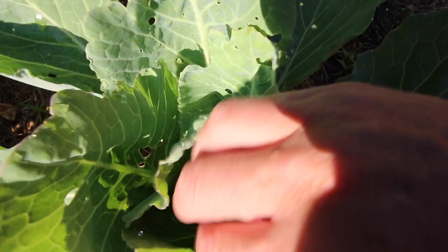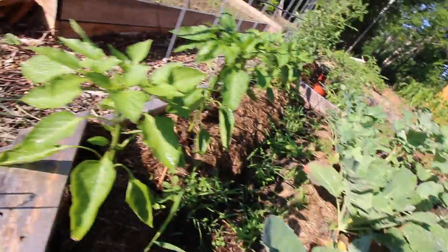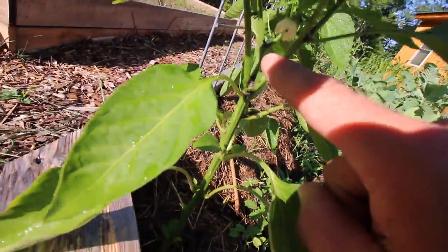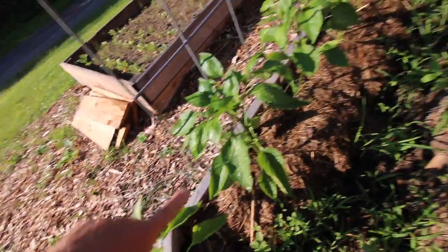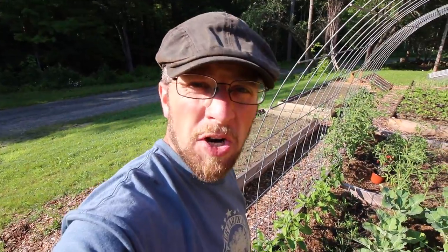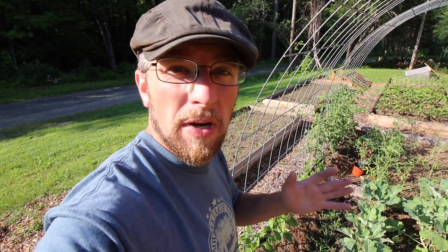The broccoli's looking nice. The cabbages are looking good. The peppers are starting to flower out — they're nice and green. Ever since I put my diluted urine on the peppers, they have greened up nicely. We haven't needed the Epsom salt yet — we did buy it and we have it here, but we don't need it so far.